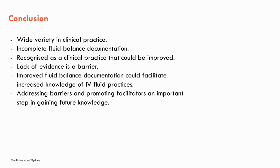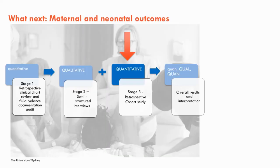Additionally, the lack of evidence and clinical guidelines is a barrier. Improved fluid balance documentation could help increase our knowledge of current practices and inform future research. Addressing barriers such as lack of education and promoting facilitators such as ease of documentation access will be important. With further research in mind, the next stage of my PhD will be a cohort study examining maternal and neonatal outcomes of IV fluid administration in labour. I look forward to bringing this knowledge to you in the near future.